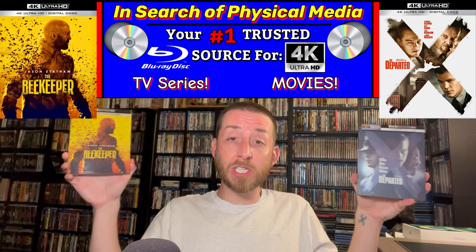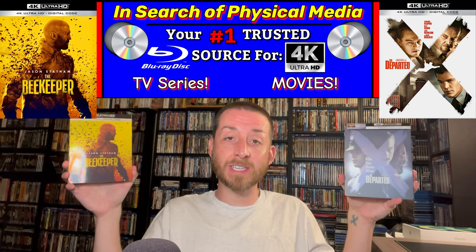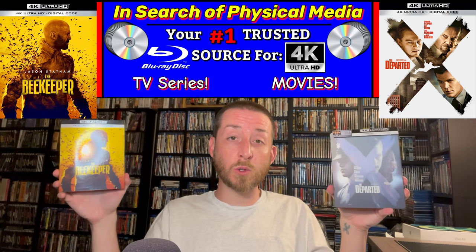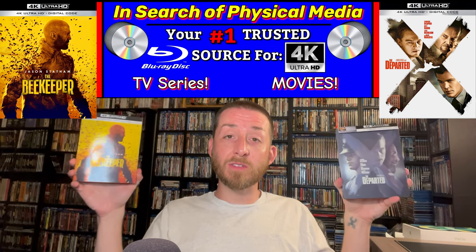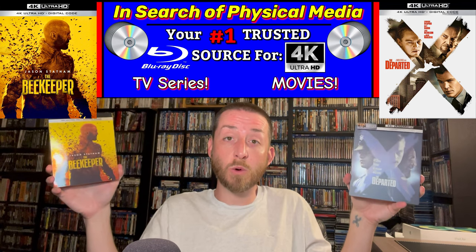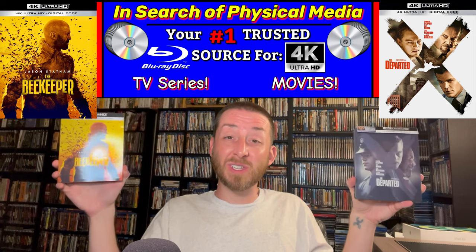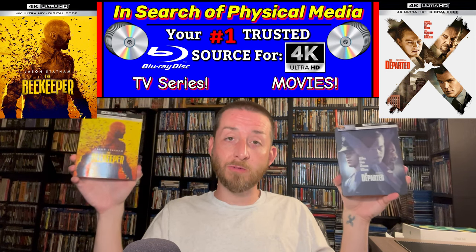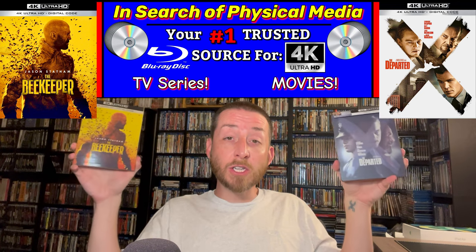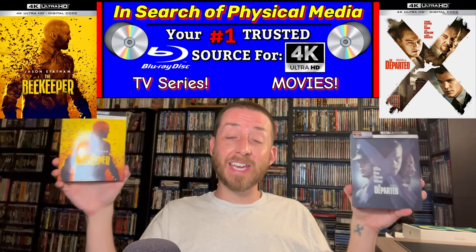Now as always I appreciate when studios send things to me for review, but as most of you know who've followed me for a long time, that never changes or affects my testing data or my review scores. Both of these films are very exciting films I was looking forward to getting on 4K, because they're both really good films that will really surprise you if you've never checked them out. That's what you're going to find out in today's comparison review.